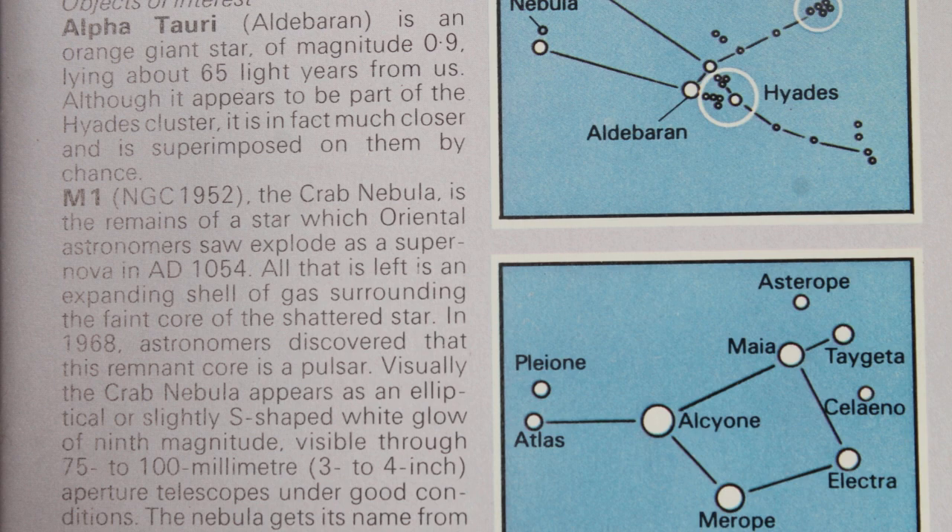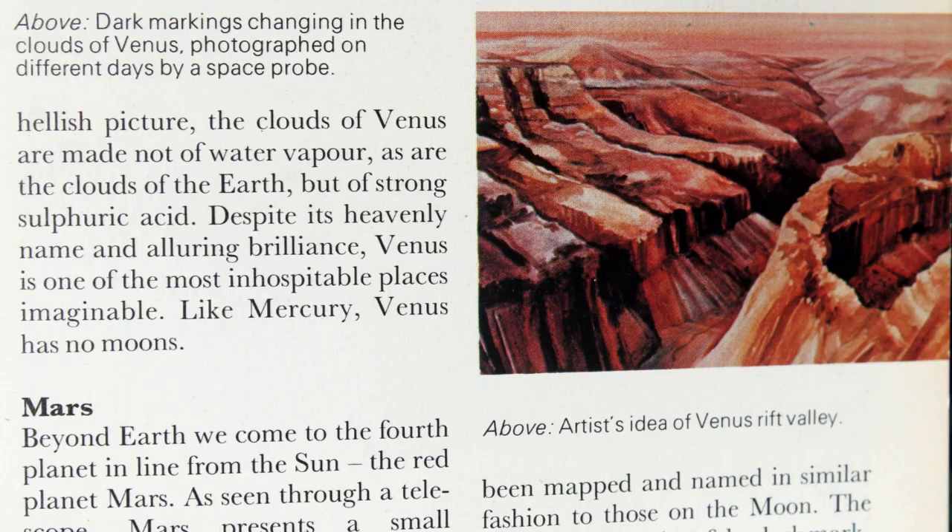In particular Beta Cygni — Albireo — one of, if not the nicest double stars in the night sky, and this will help you find that object. Then it goes into a little bit more detail showing Taurus, and within that Aldebaran, the Hyades, and the Pleiades — different stars within that, very easy to see in any amateur telescope and even binoculars. You can look at the seven sisters, or Pleiades, and see how many stars you can see and put a name to them.